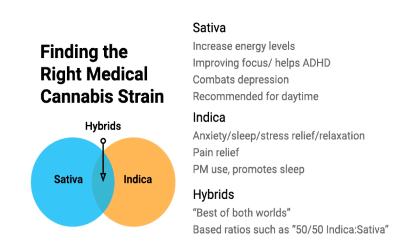The first thing we're going to talk about is finding the right strain for you. When you go into the dispensary, most of them classify their strains by three groups: sativa, indica, and hybrid. Sativa is famous for that increased energy level — it helps improve focus, helps with ADHD, combats depression, and is mainly recommended for daytime use. Indica is the anxiety, sleep, and stress relief strain, great for relaxation and pain relief, really suggested for nighttime use because it does promote sleep. In the middle you have hybrids — the best of both worlds, with different ratios of indica and sativa crossed together, so it's important to note what strains are being crossed to make sure they give you your desired effect.